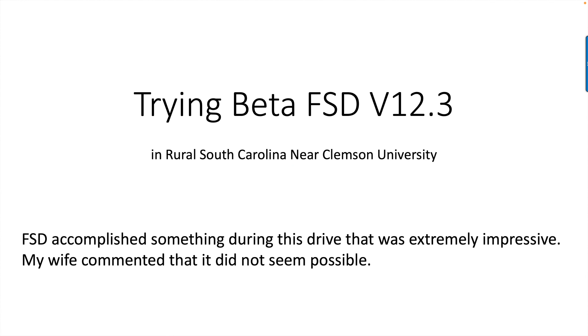This video is about trying Beta FSD version 12.3 in rural South Carolina and somewhat semi-rural near Clemson University. FSD accomplished something during this drive that was extremely impressive. My wife commented that it did not seem possible. You need to watch and see what I'm talking about.